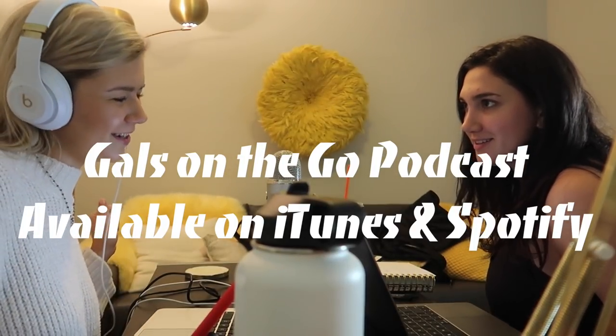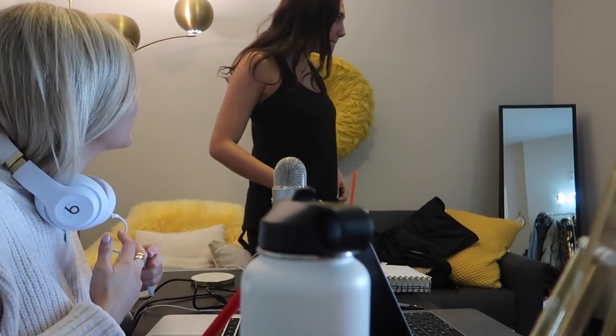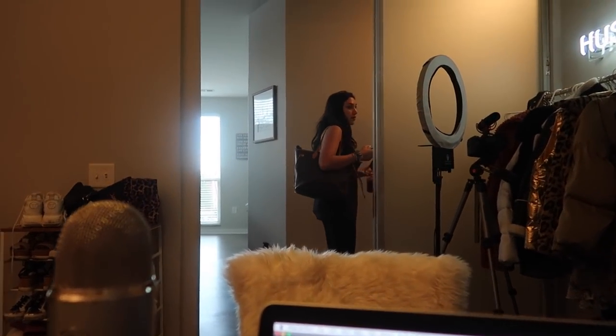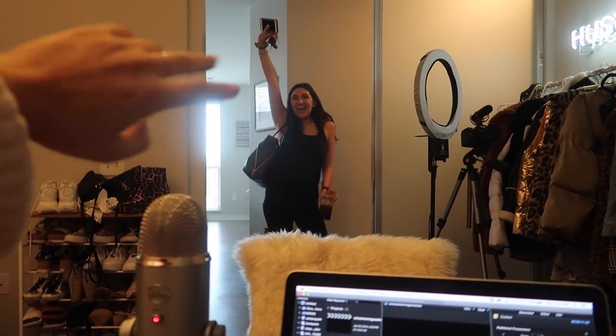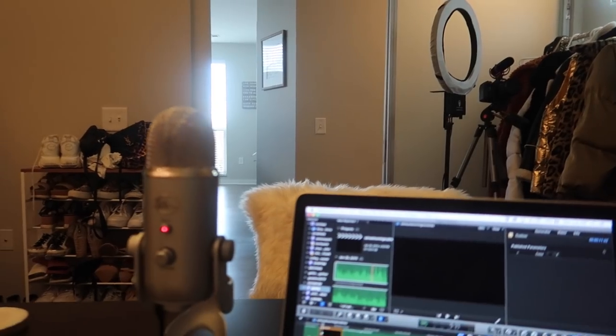Hey guys, welcome back to Gals on the Go podcast — I'm Danielle and I'm Brooke. Does it sound better? All right, we just finished! Bye Brooke, I'll see you at chapter — love you! Gals on the Go, you know where to go.